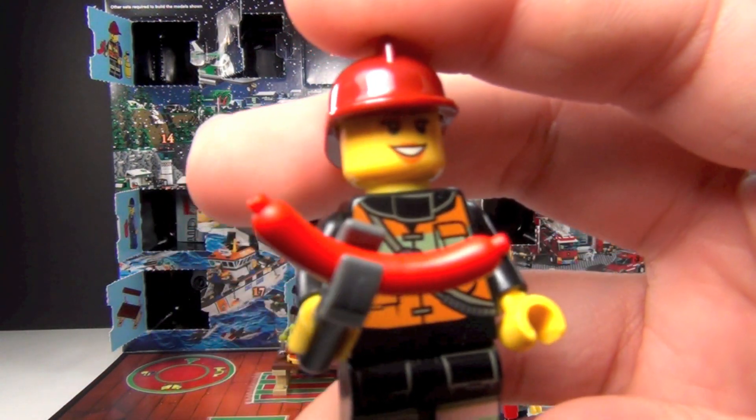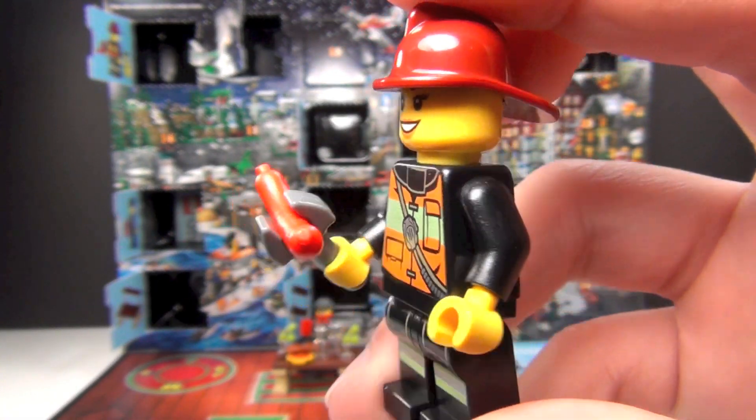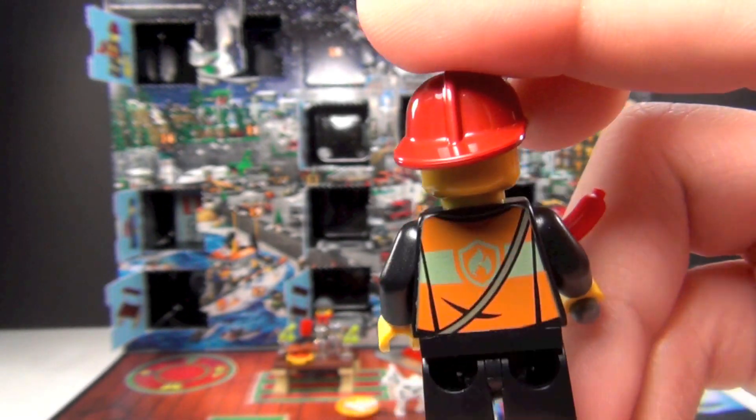I don't know if you guys got a good look — this is our female firefighter. And there's the back.